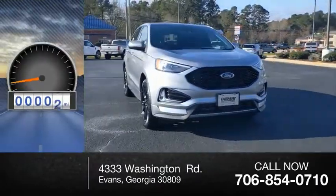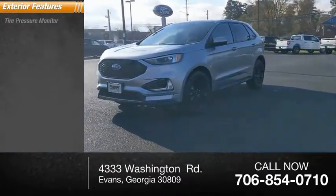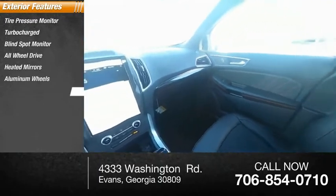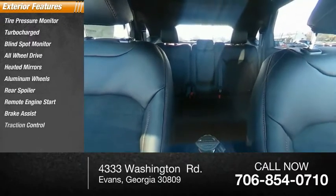This vehicle has less than 100 miles. Here are some of this vehicle's great options: tire pressure monitor, turbocharged, blind spot monitor, all-wheel drive, heated mirrors, aluminum wheels, rear spoiler, remote engine start, brake assist, and traction control.